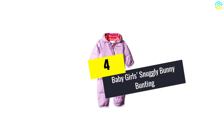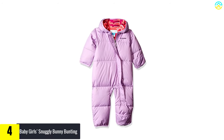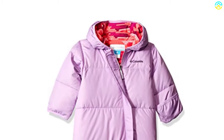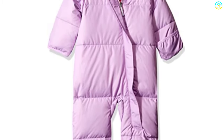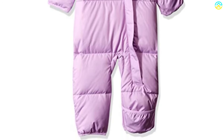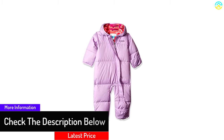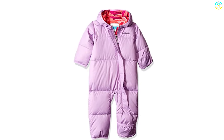Moving on, at number 4 we have the Baby Girl's Snuggly Bunny Bunting. My best friend kept pushing me to look into this snowsuit, and after much resistance I still thank her to date for letting me know about it. I have not come across many snowsuits that have 100% feather insulation. It keeps the baby warm right from the head all the way to the torso with micro fleece lining. The baby is completely shielded from any wind or water they may come into contact with. It has advanced Omni-Shield repellency and also locks in the baby's body heat, keeping them continuously comfortable.